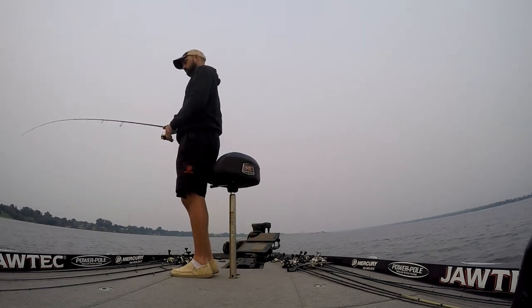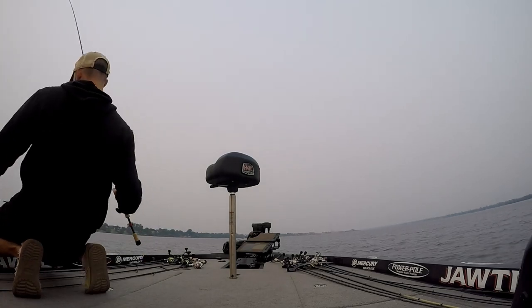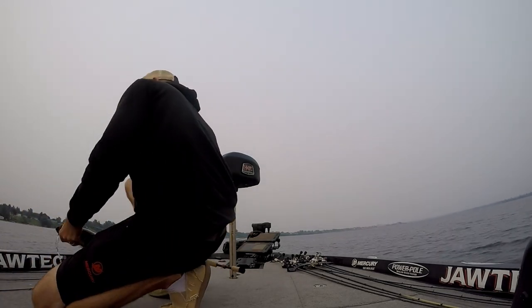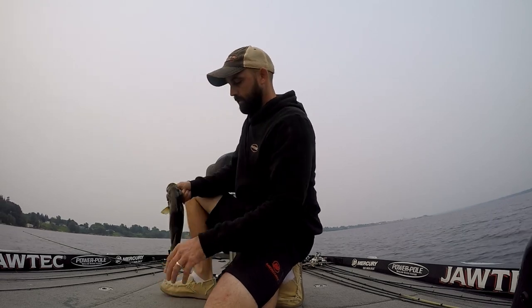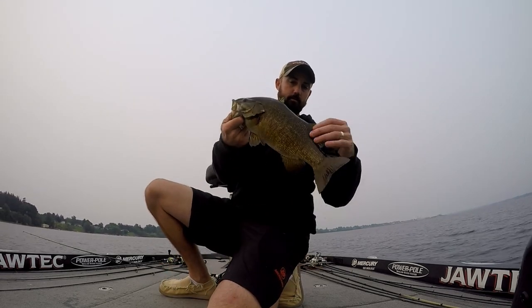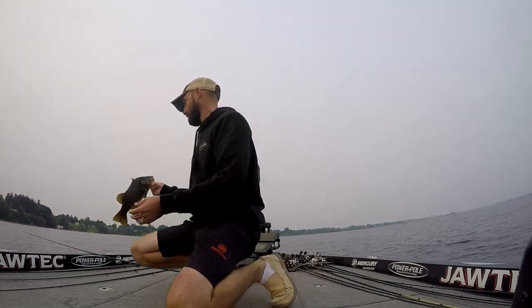Pretty early on, I catch my first smallmouth. It's not a big one by any means, but you always appreciate catching that first target species when you're on a new body of water. This is not a very big one — he's got no dorsal fin. Small keeper, maybe a two-pounder, probably not even two pounds.